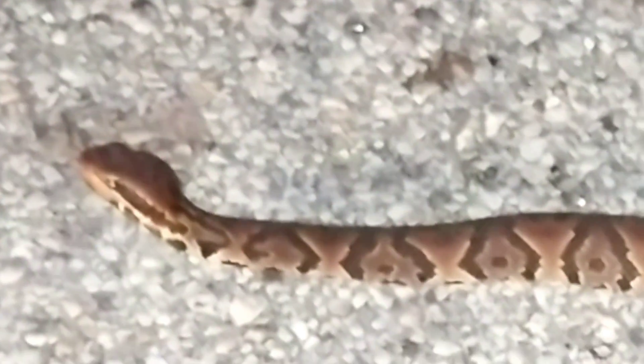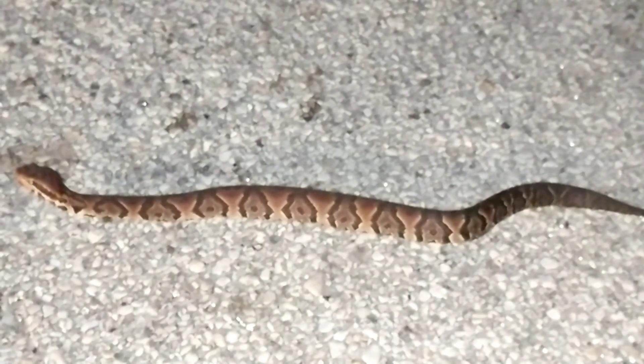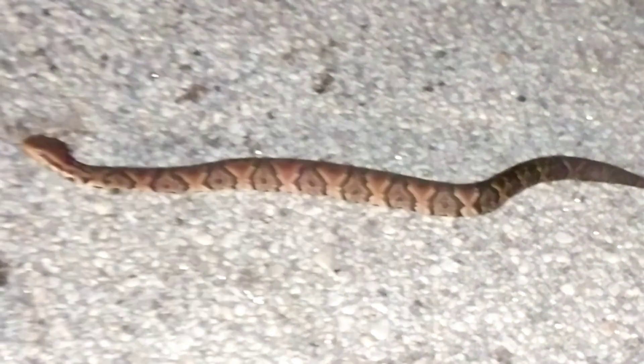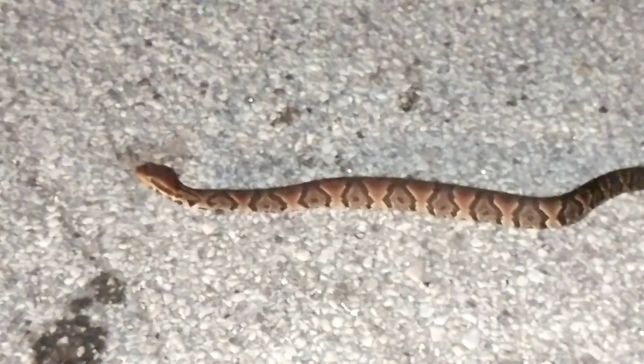On my travels I noticed this guy trying to cross the road. I put my vehicle to the side and was able to protect him from any other vehicles. This guy was more fortunate than some of the others I've seen. If you have the ability to do something, then you have the responsibility to do something. If you're interested to learn more about this snake — the cottonmouth — go back and check out our cottonmouth episode.